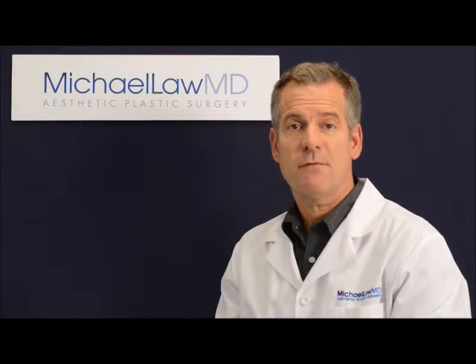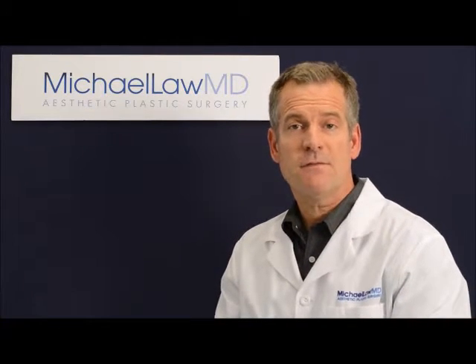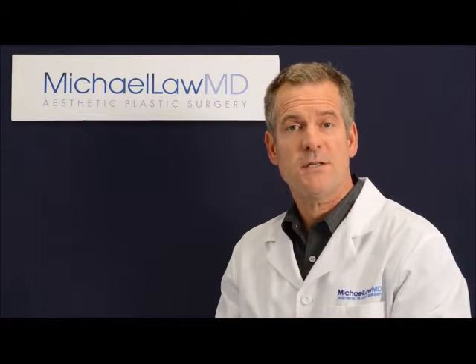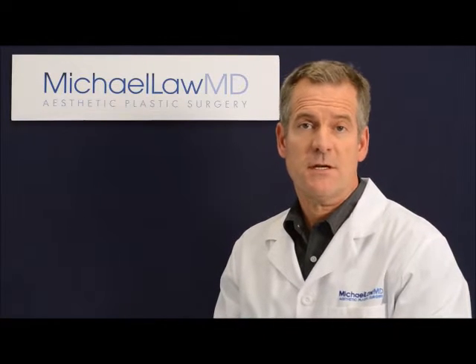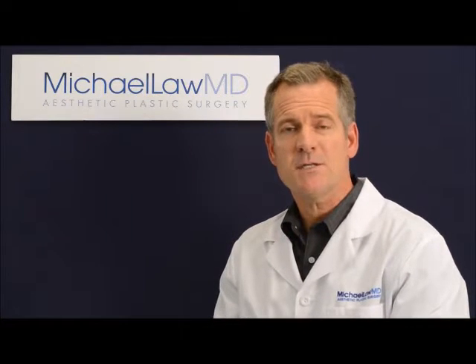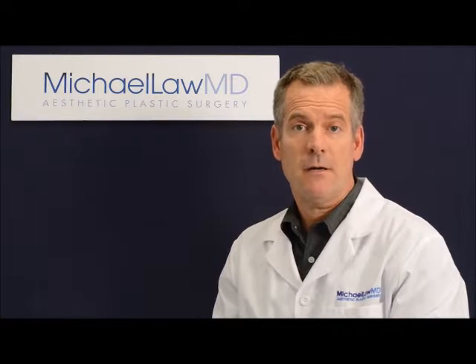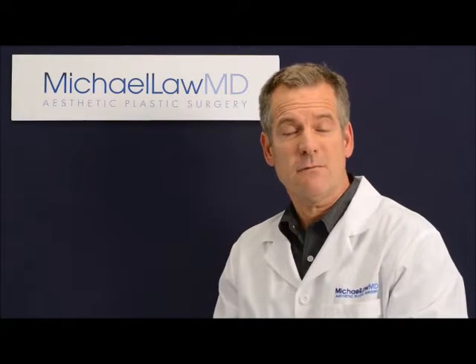When you evaluate before and after photographs, look closely at the details. Look carefully for visible scars, for changes in the hairline, for changes in the contours of or even the position of the ears. Look at the neck to see if it's clean and smooth and sculpted. Look around the eyes to see if there are hollow areas or if there are areas that are badly overfilled.